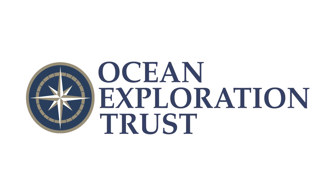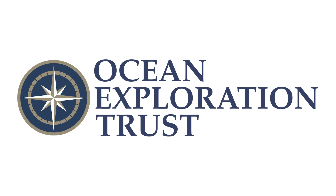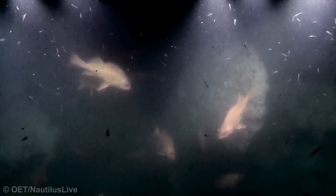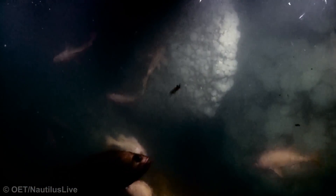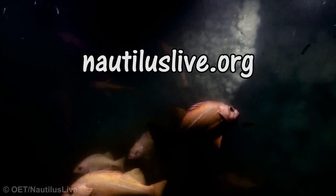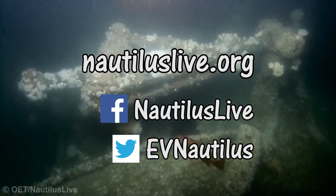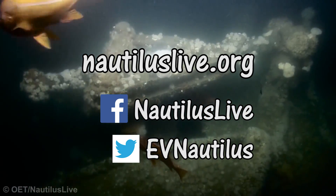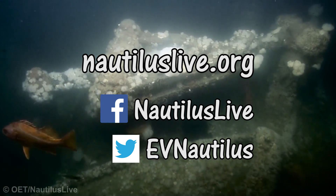Thanks to the team at Ocean Exploration Trust for their kind permission to feature their excellent footage. You can actually follow their expeditions live, with all the data, the screenshots, the videos, and the commentary from the scientists themselves. Just check their website or social media for dive alerts. There will be a new dive in the spring, so keep your eyes peeled. They're such an enthusiastic team with a great sense of humour — definitely well worth a watch.